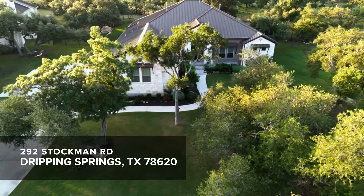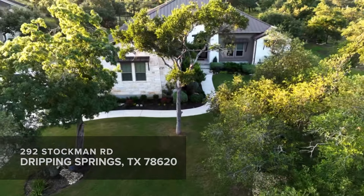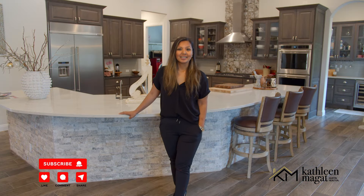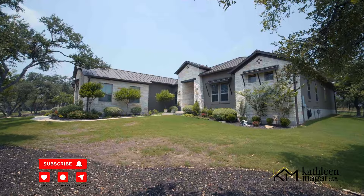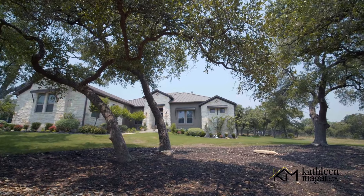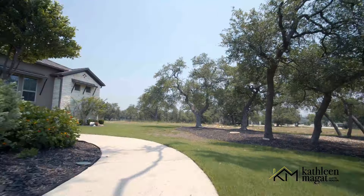Today I'm in Dripping Springs showing you an amazing home in the gated community Bunker Ranch. I'm Kathleen Magott and I'm excited to present this single-level home as the ultimate retreat, tucked back on over an acre of land overlooking a private, beautiful ranch.